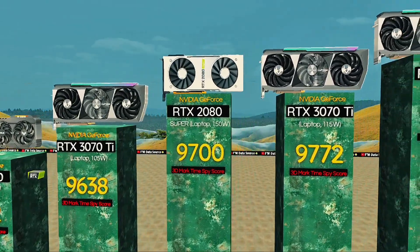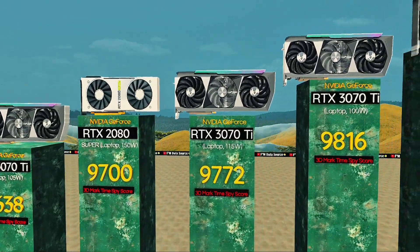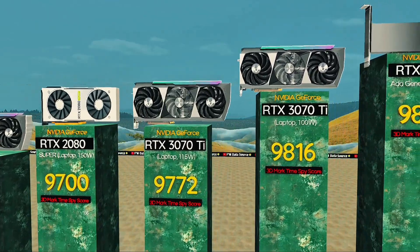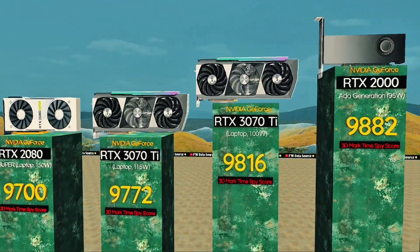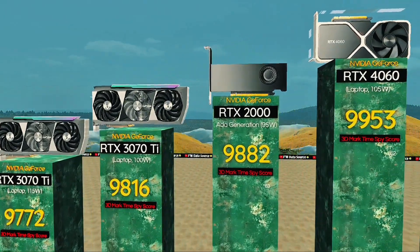RTX 3070 Ti, 115 watts — balanced power and thermals. RTX 3070 Ti, 100 watts: lighter Ti, still strong. RTX 2095 watts: compact, fast, pro ready.